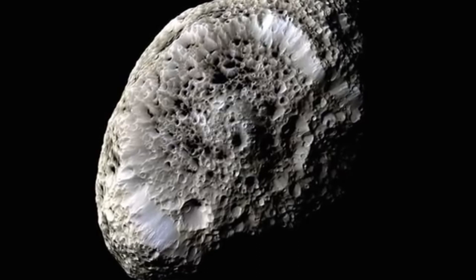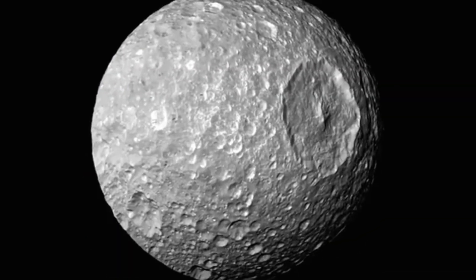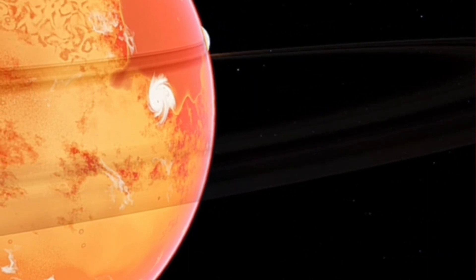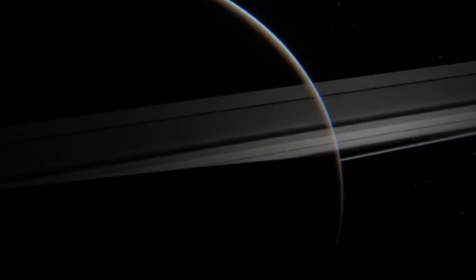Saturn's rings are undoubtedly its most iconic feature. Composed mostly of ice particles and rocky debris, these rings have fascinated astronomers since their discovery. But how were they formed, and what keeps them in place? Join me as we explore the mesmerizing world of Saturn's rings.